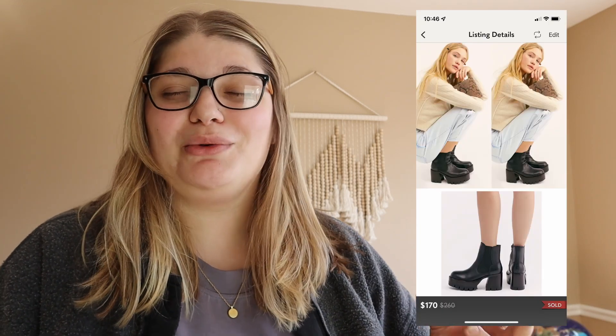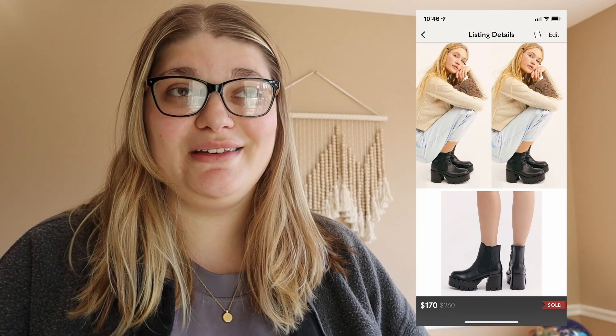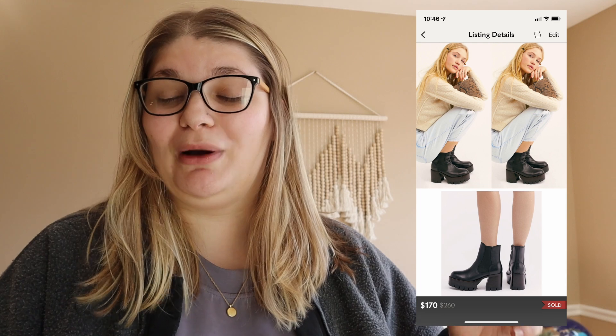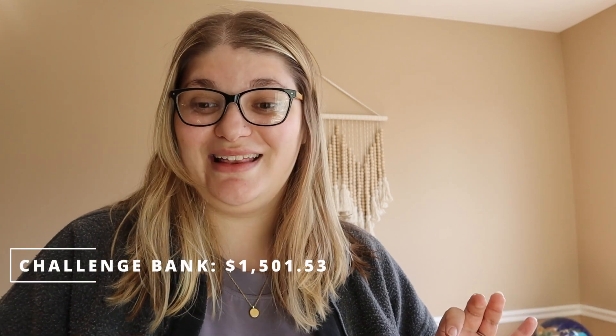Next up, if you've been following my reselling videos, you would have seen that I sold the Free People and Jeffrey Campbell collab boots. These were a risky venture for us — they cost us about $60 — but I sold them within a day or two for $170 to one of you guys. Thank you so much for buying them! From that sale we made $136, bringing the challenge bank to $1,501.53.